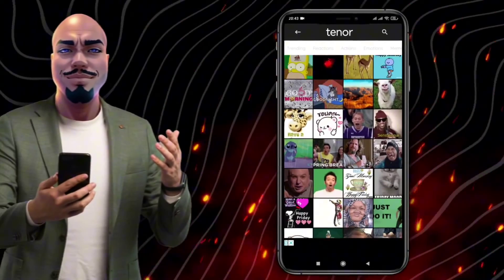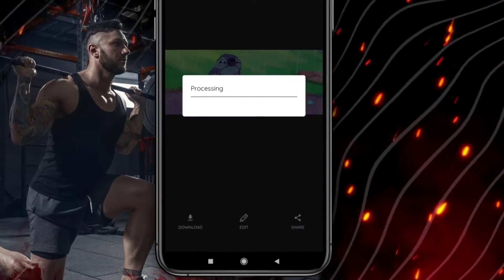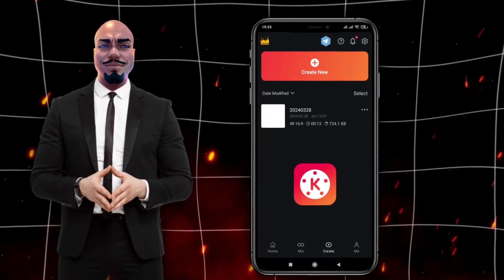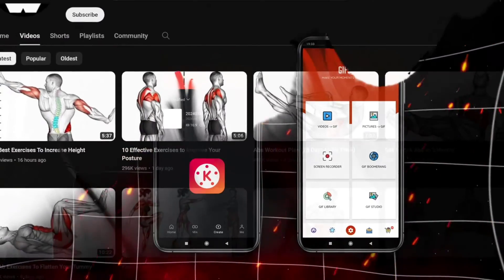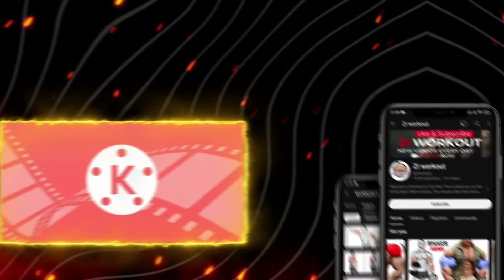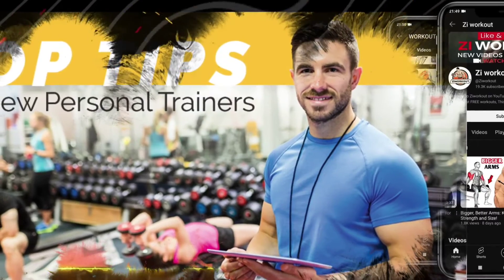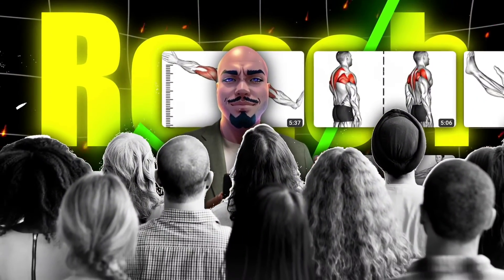These features enable you to produce content that's not only engaging, but also in line with current trends, ensuring your fitness journey resonates with a broad audience. The blend of professional-grade video editing from KindMaster and the dynamic, shareable nature of GIFs created with GIF Shop represents a new frontier for fitness enthusiasts who prefer to stay behind the camera. Through the synergy of KindMaster and GIF Shop, you're equipped with a powerful toolkit for expressing your fitness expertise, sharing workout tips, and inspiring others, all while maintaining your privacy.